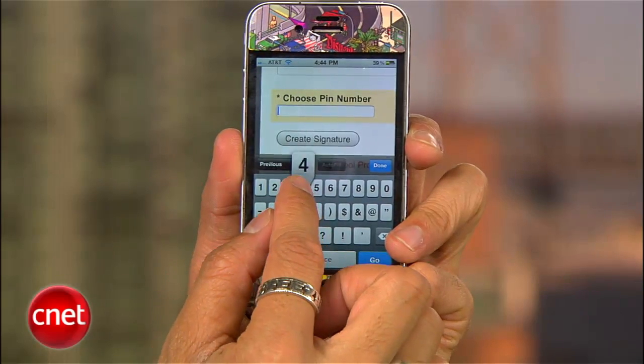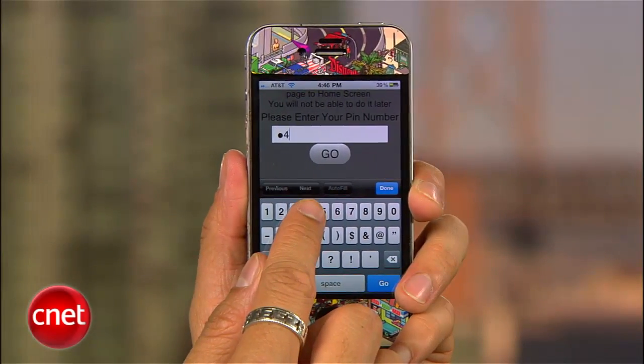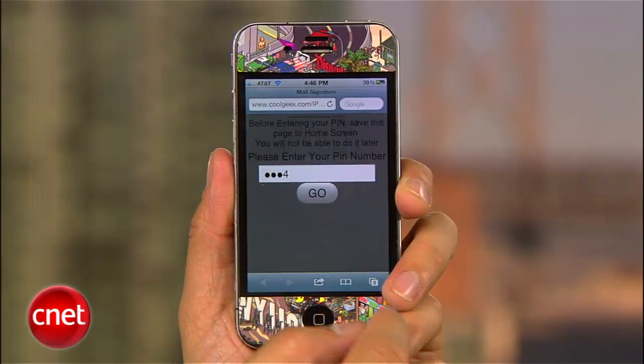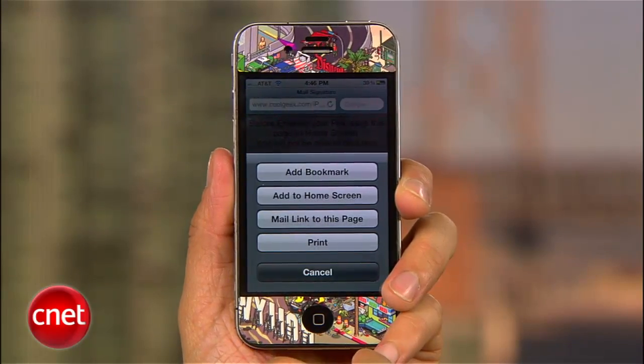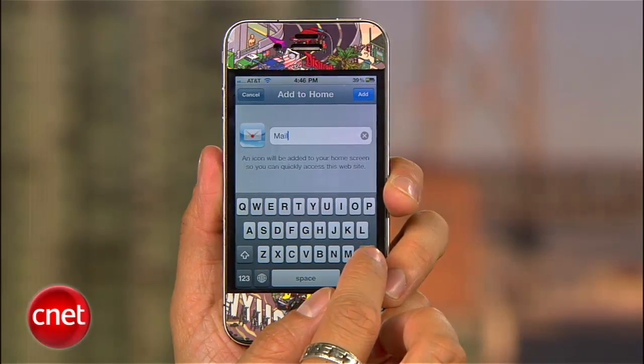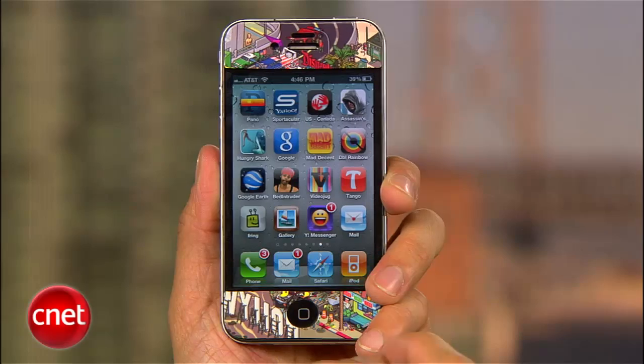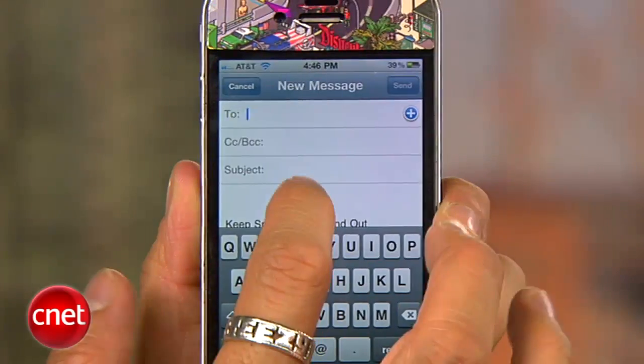You can also set up your signature so recipients can call you through FaceTime and Skype directly. When you're done, create a PIN number that you can remember — don't make it the same one you use on your ATM card — and then press create signature. Enter the PIN number on the website that pops up. You'll only have to do it once. Now before you press go, add this as a bookmark on your home screen on your iOS device. Then whenever you want to send someone an email with a killer HTML iPhone signature, you'll be able to do it with the press of your home screen icon.